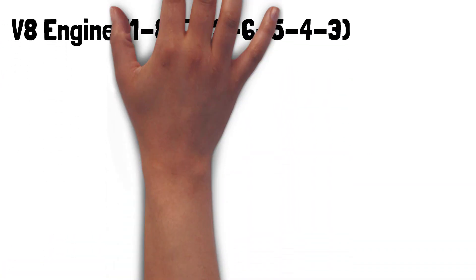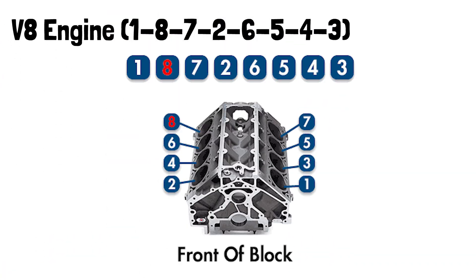In larger engines like a V8, the firing order might be something like 1-8-7-2-6-5-4-3. Each engine type has its own unique firing order to maximize power and minimize vibrations.